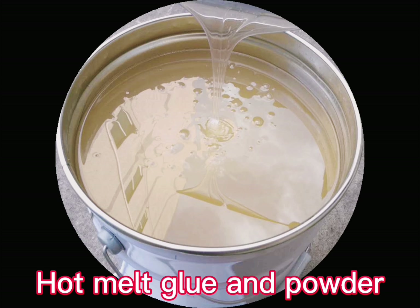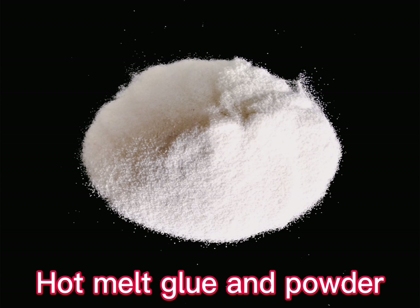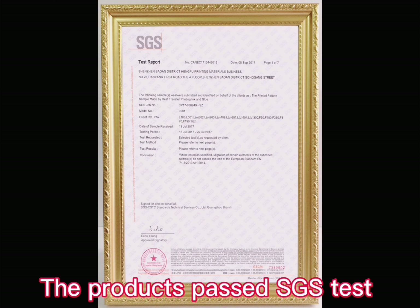Hot melt glue and powder. The products passed SGS test and washability test.